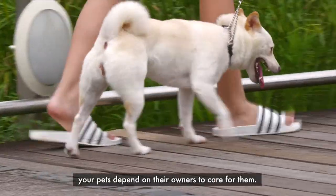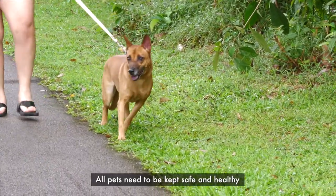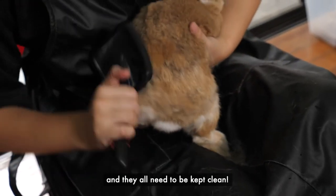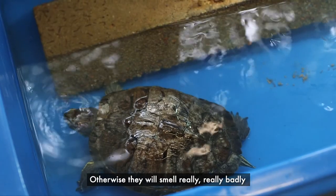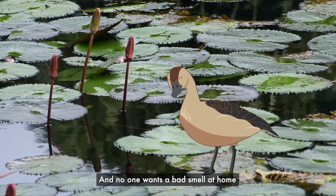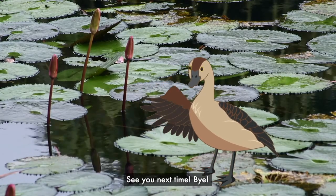Remember, your pets depend on their owners to care for them. All pets need to be kept safe and healthy at all times. All pets need a proper diet, and they all need to be kept clean. Otherwise, they will smell really, really badly, and may even fall sick. And no one wants a bad smell at home, or an unhealthy pet. See you next time! Bye!